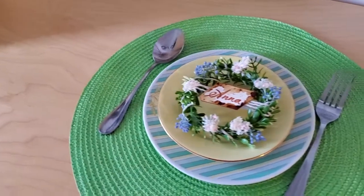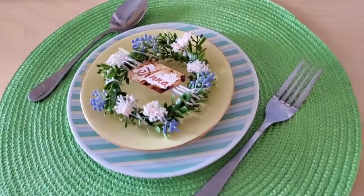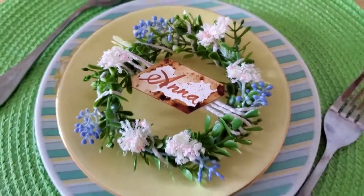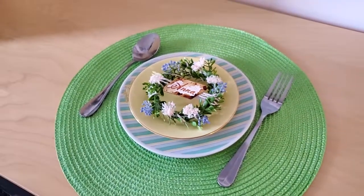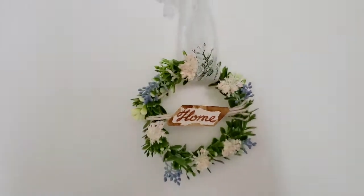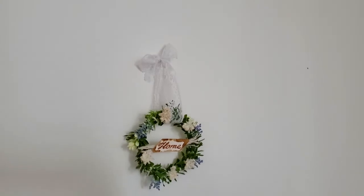Here's the final result — I think it's so adorable and adds a little something to your place setting. By the way, this wreath can also be used as a welcome home sign if you put 'home' on it. It's perfect for maybe a bathroom — I think it's a great idea.